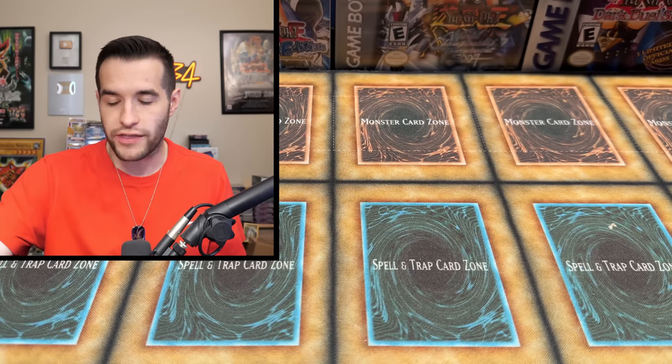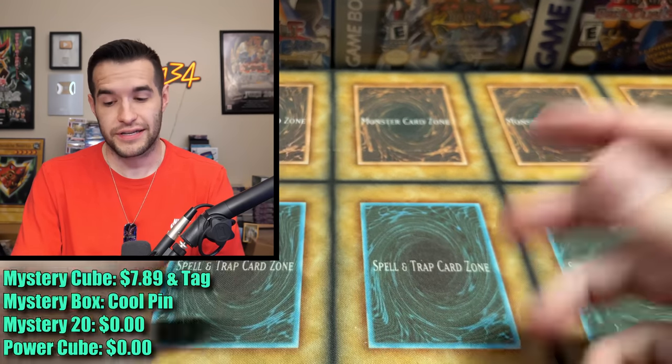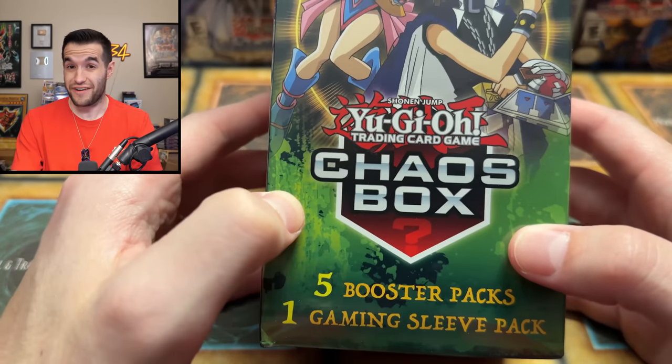There's only one card that can be named petite and be awesome — the Pequeño Moth. That's four products. I think that one finally got second place — it got something, cause it got this pin. Finally we have the chaos box, but I think these are $25 — so these are pretty expensive. We have a gaming sleeve pack and five booster packs.